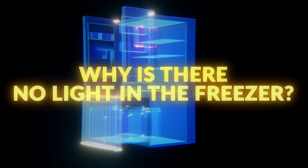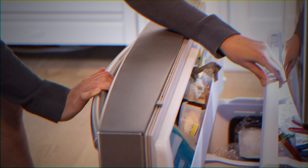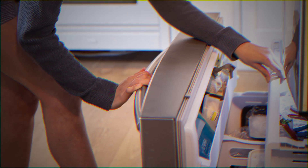It could not be that hard to put a light somewhere in the freezer, right? And yes, some freezers do have lights, but I've never seen one myself.